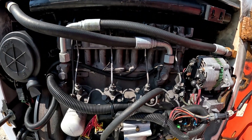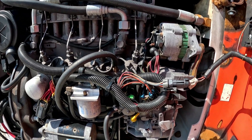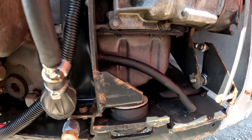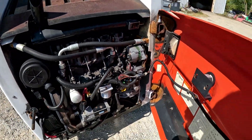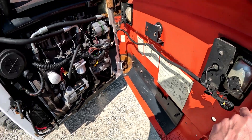This one is the Deutz diesel engine. Pretty clean in here — not a bunch of oil or anything laying underneath. There's a little dirt and gunk but everything looks pretty good back here. This one does have the optional counterweights mounted in the door.